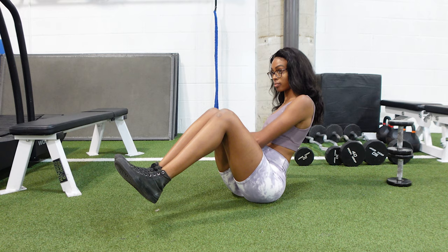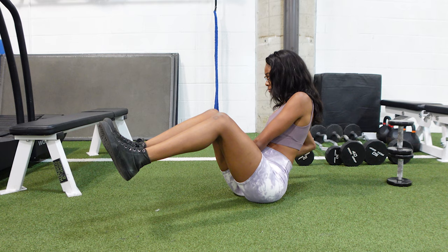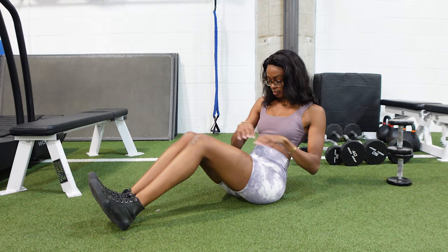And then we also have the Russian twist. Two ways to do this: you can do it unassisted like I'm doing here — you don't have to use weight, these are just timed — or you can do it assisted with your feet on the ground, just focusing on contracting your obliques as you do your twist.